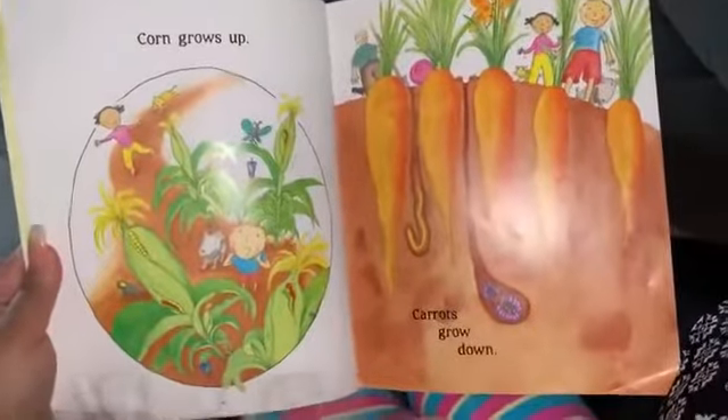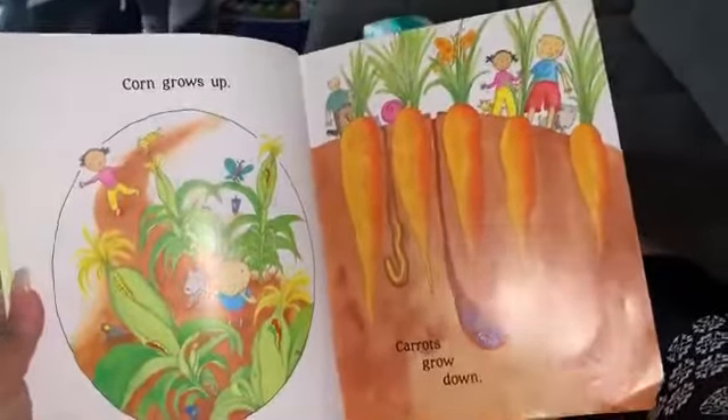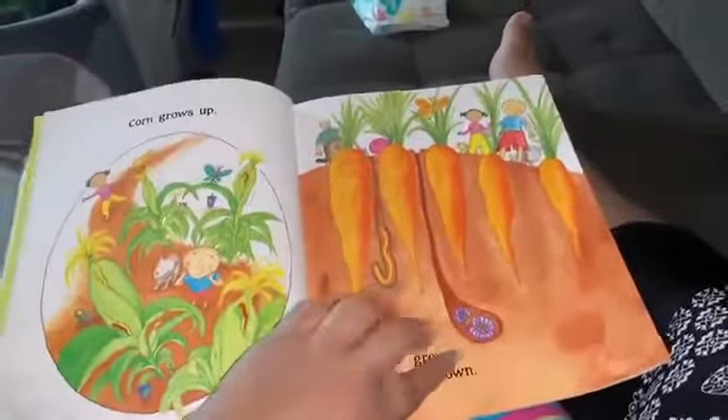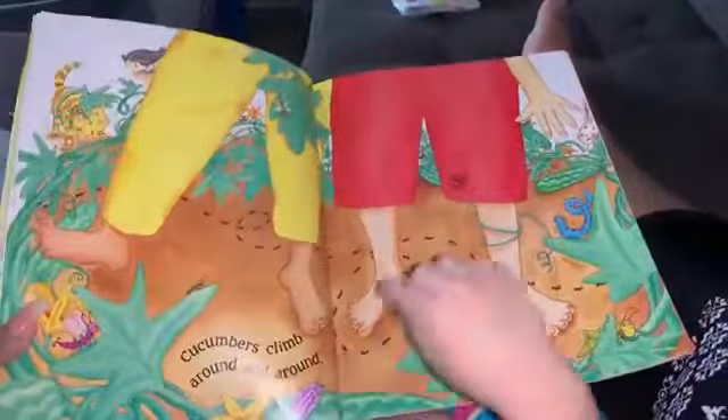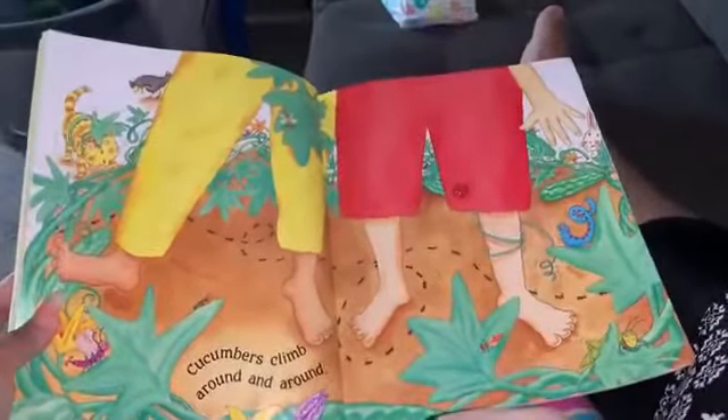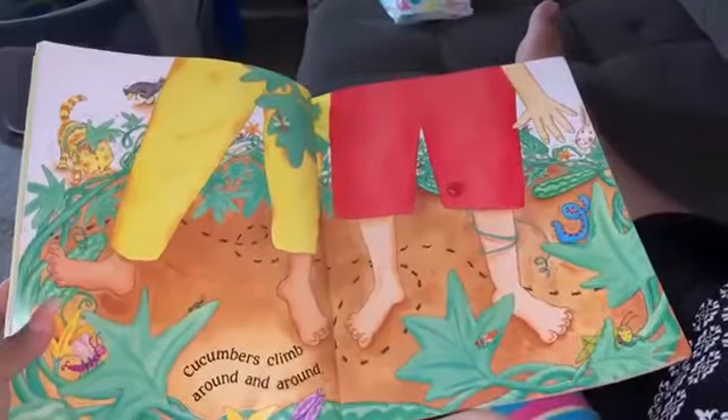Corn grows up, carrots grow down. See the carrots? They grow in. Cucumbers climb around and around.